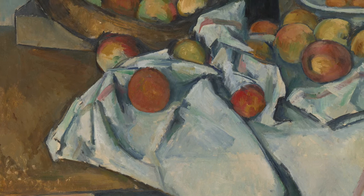Previous centuries' still life art was merely used as a means to display technical mastery rather than to innovate, as Cezanne would do in the late 19th century.